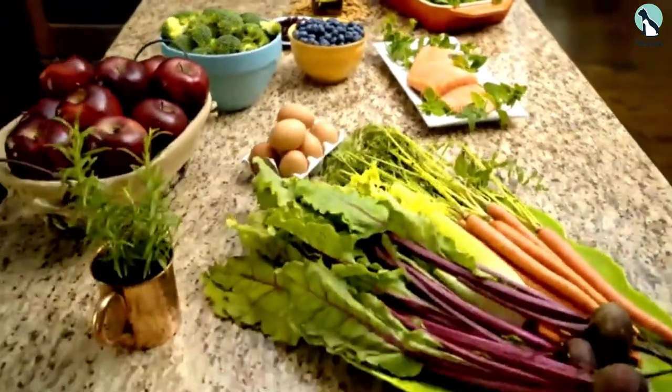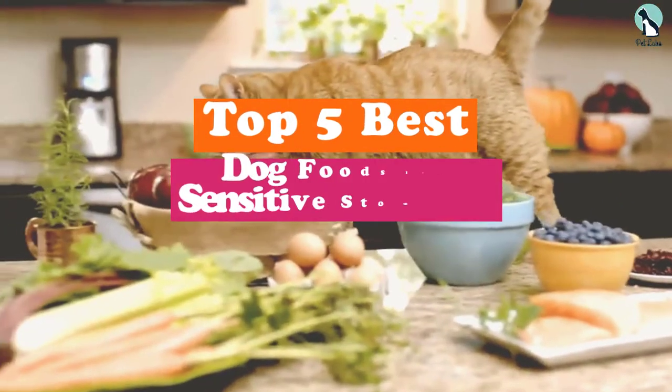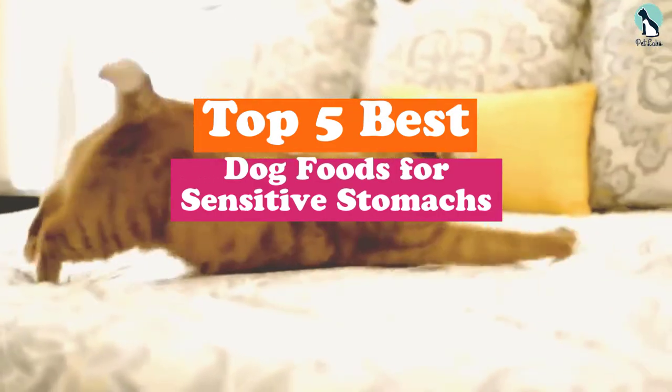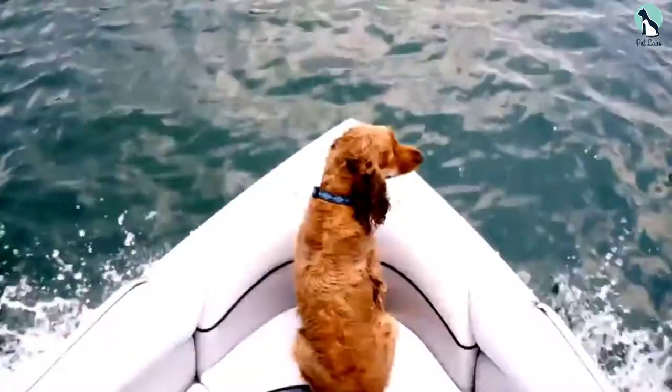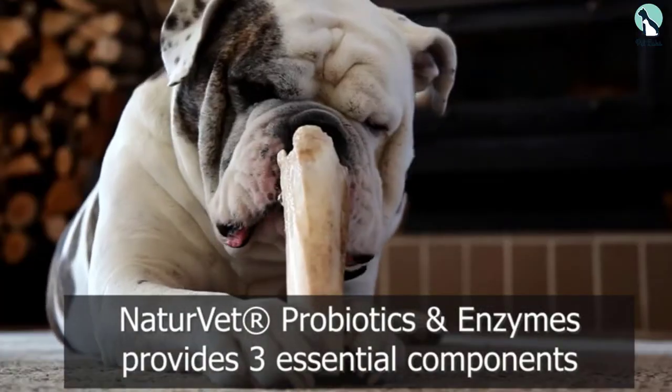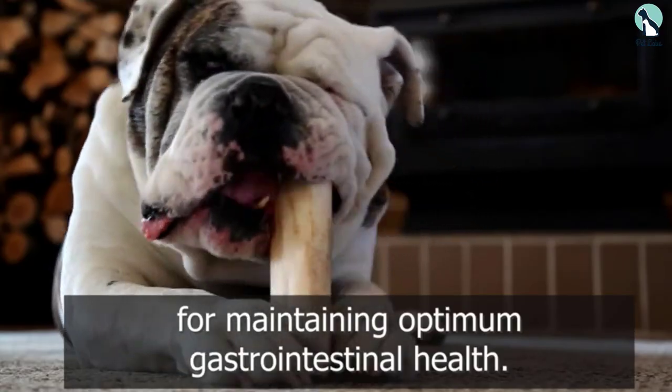Hey guys, in this video we're gonna be checking out the top 5 best dog foods for sensitive stomachs that are available on the market for their true quality. I made this list based on my personal opinion and hours of research, and have listed them based on popularity, quality, price, durability, user opinions and more.